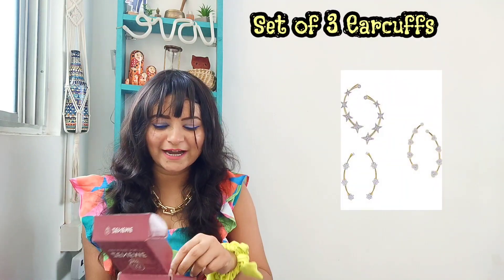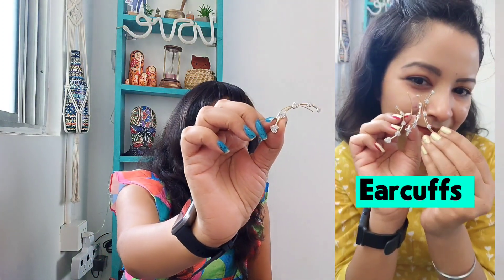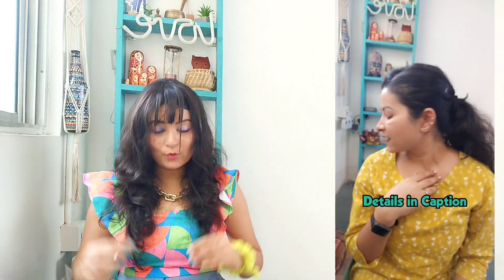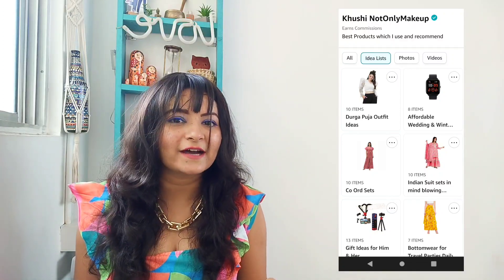Moving on to the next accessory — this is one of my favorite brands from Amazon, Zen M, whose accessories and jewelry are very unique and good-looking. I've got a set of three different ear cuffs. I also made a reel on this recently — if you don't follow me on Instagram, you must! So there's a heart-shaped ear cuff and a star-shaped ear cuff. Ear cuffs can really change your look because you can wear them with any hairstyle, even when your hair is in a bun. I'll link all the products in the description box.